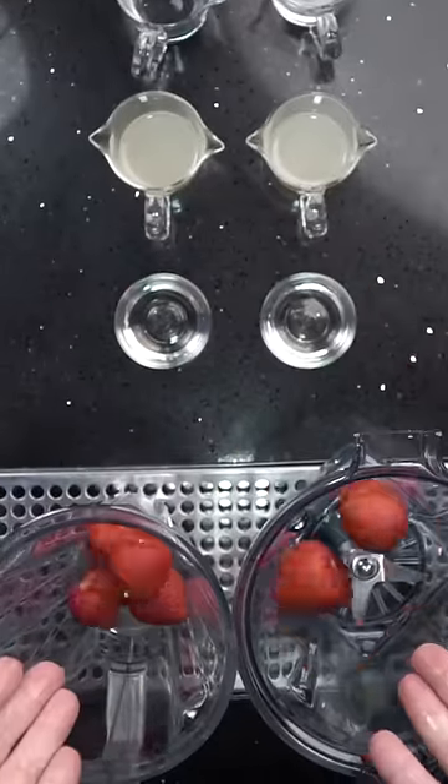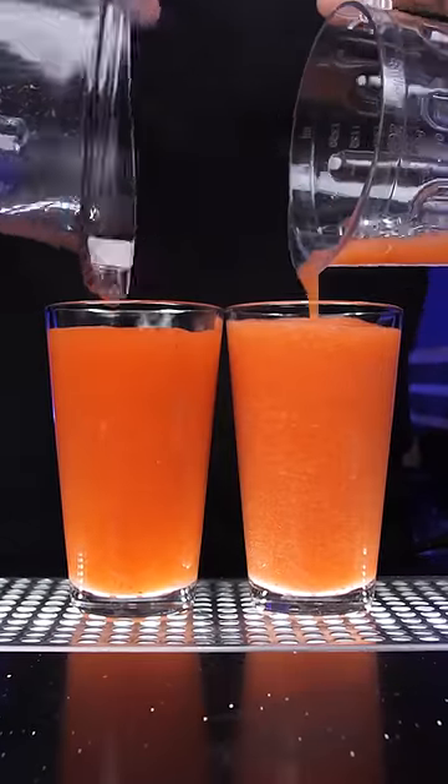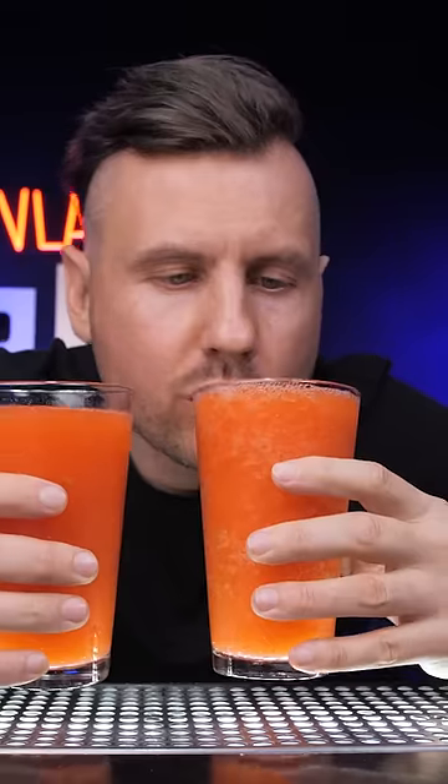Then I made a strawberry slushy with basic ingredients. The consistency was a little thicker from the Vitamix, but there was no taste difference.